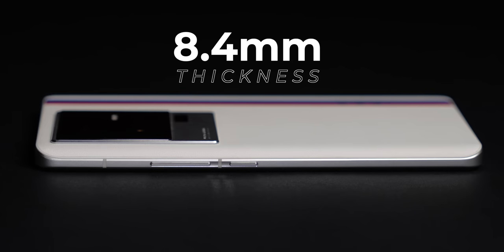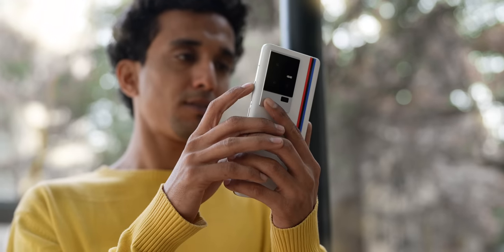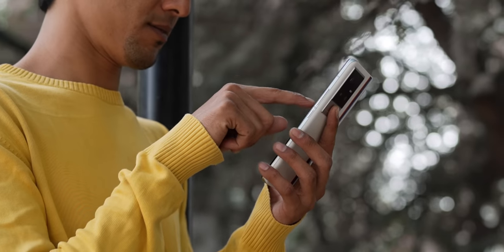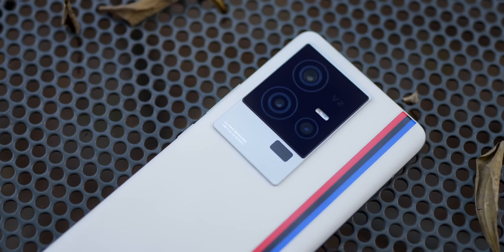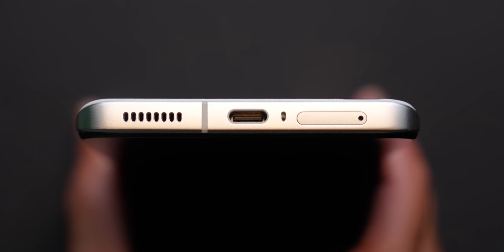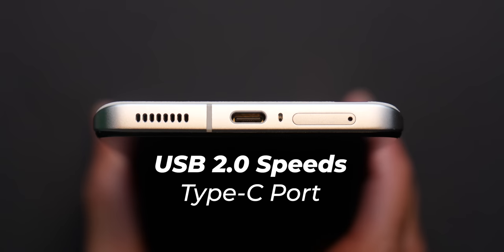This is a fairly big phone at about 8.4mm thick and weighing above 205 grams. Vivo and iQoo's industrial design feels very premium and polished — you get metal sides and a metal camera module with a step design featuring a metal plate and glass plate. At the bottom you get a Type-C port, speaker grill, mic, and a SIM card tray accepting dual nano SIMs with no expandable memory. The problem is that for a gaming phone, the Type-C port only supports USB 2.0 speeds, which is a letdown.